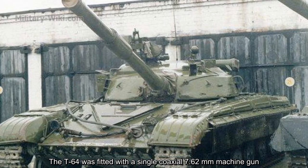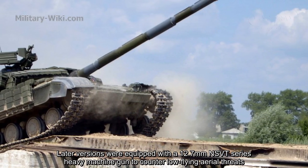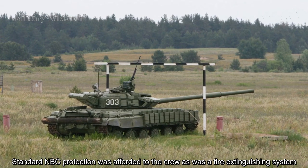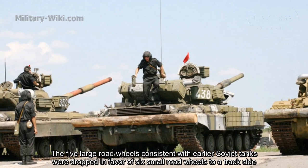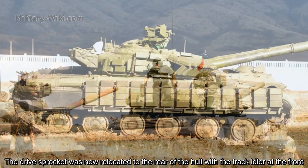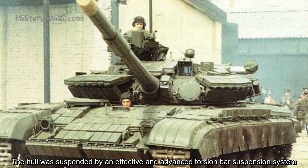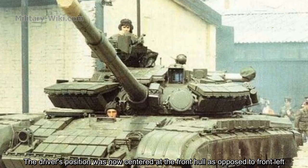The T-64 was fitted with a coaxial 7.62mm machine gun, and later versions were equipped with a 12.7mm NSVT heavy machine gun to counter low-flying aerial threats. Standard NBC protection and a fire extinguishing system were provided for the crew. The five large road wheels of earlier Soviet tanks were dropped in favor of six smaller road wheels per side. The track idler was relocated to the rear of the hull, and the hull was suspended by an advanced torsion bar suspension system. The driver's position was centered at the front hull, as opposed to the front left.